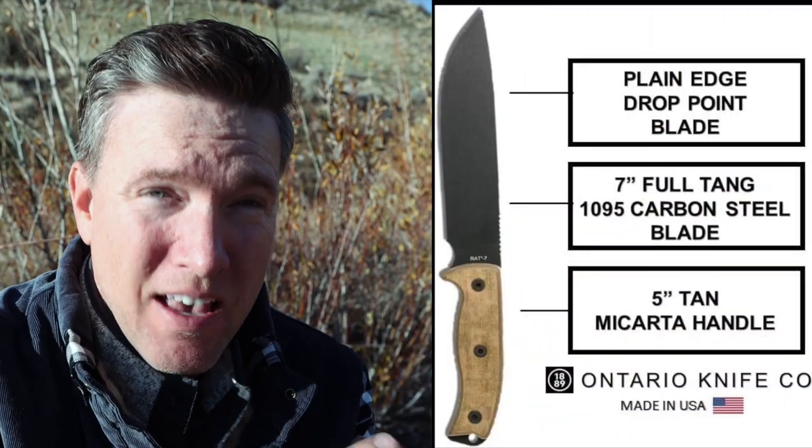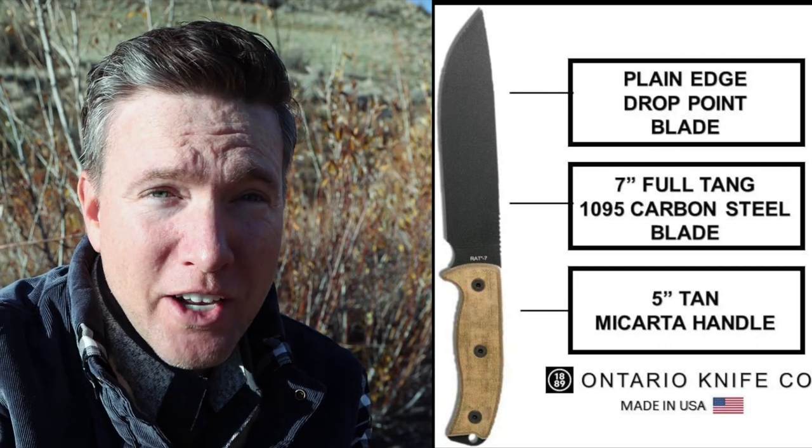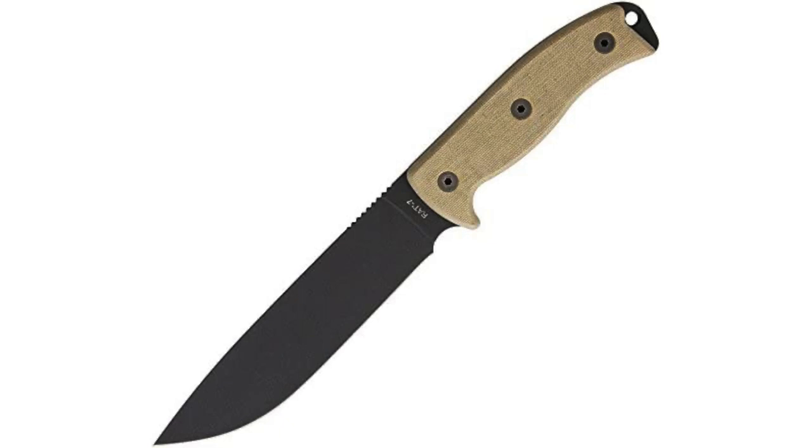The other bushcraft knife that's definitely worth a mention is the Ontario Knives Rat 7 — a seven-inch blade, designed by the same knife designer, so it's very similar to the SE6. It costs about $80 instead of $130. What you don't get is a really nice sheath, and you get a bit of a softer wooden handle, but the knife blade is almost exactly the same and it's just as useful as the SE6.